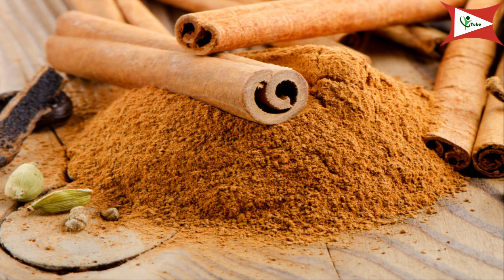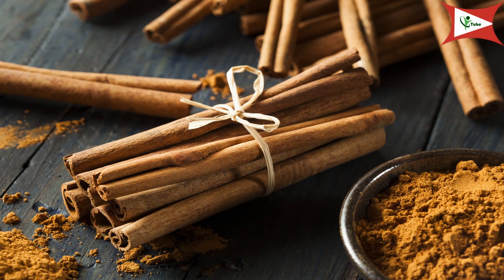Cinnamon. Combine one teaspoon of cinnamon powder and half a teaspoon of freshly grated ginger in a cup of boiling water. Cover and steep for 30 minutes. Drink this tea two or three times a day. Alternatively, add half a teaspoon of cinnamon powder and one tablespoon of honey to a glass of warm water, mix it well, and drink it three times a day. You can also sprinkle some cinnamon powder on a banana, applesauce, or yogurt before eating for even more benefit.